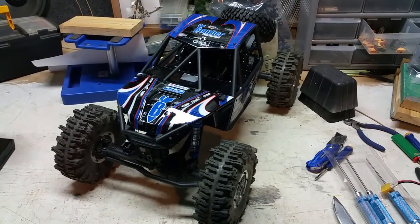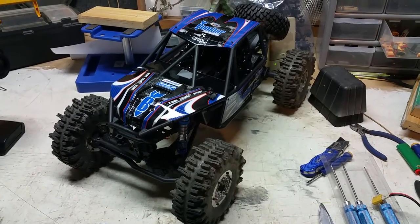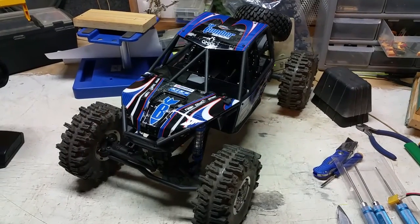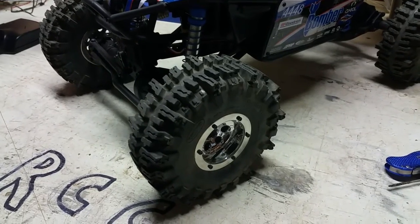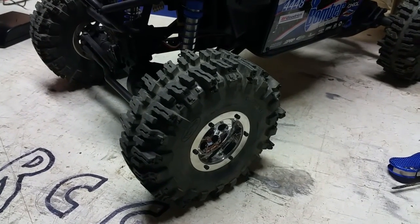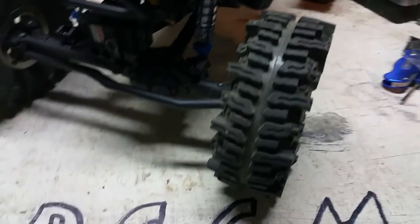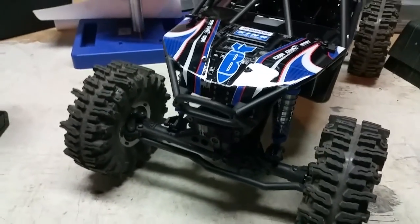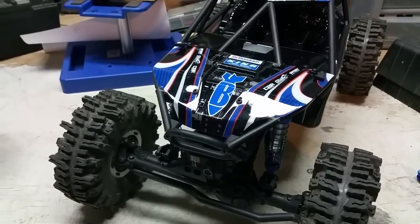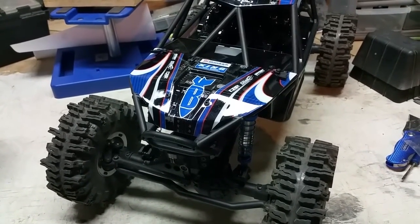All right, this is my brand new RR-10 Bomber — stock except for the RC-4WD Mudslinger XL-2-2 tires and the rims. Everything else is stock. 3-cell, 2800 3-cell. We're going to take it outside and see what it'll do. Be right back.